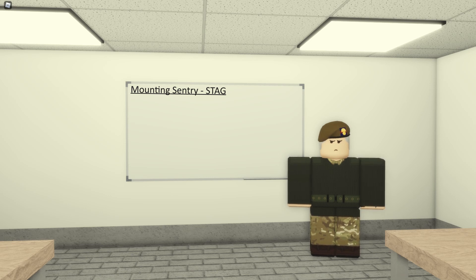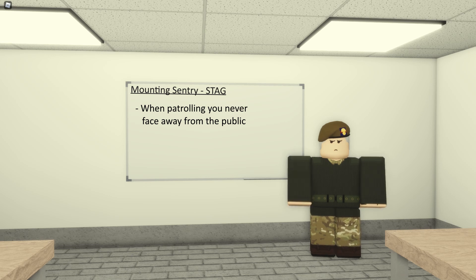One thing some people don't know is that when you're patrolling a sentry box, no matter what movement you're doing, you will never face away from the public. In the Guards' terms, the public are known as a threat to the palace. So even when you need to turn around on the march, you'll go left if you're on the right-hand side of the sentry box and right if you're on the left-hand side, meaning you're always facing the public. You should never be facing towards the sentry box.